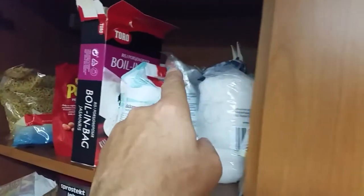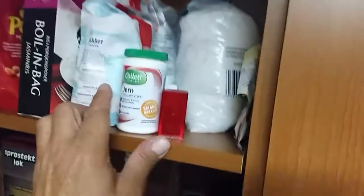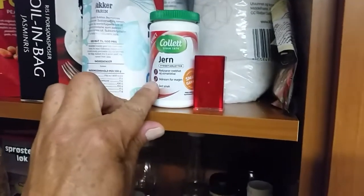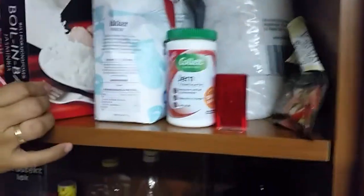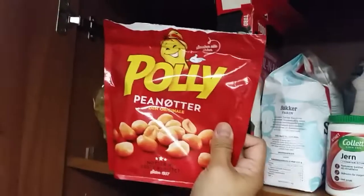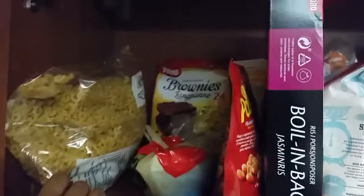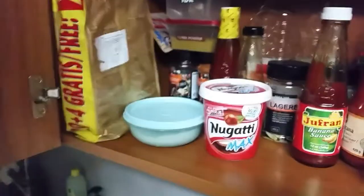On another side we have sea salt and flour at the back that we use for baking, and my wife's vitamins. We also have peanuts for a Filipino dish we call sinigang. Then we have some rice, macaroni, and brownies that are easy to make. Underneath there's something almost like a chocolate spread.